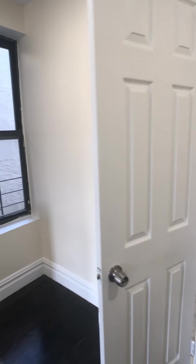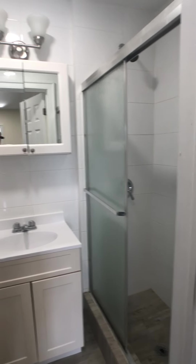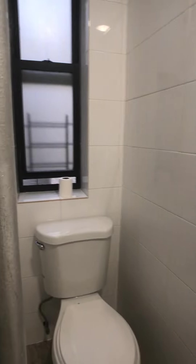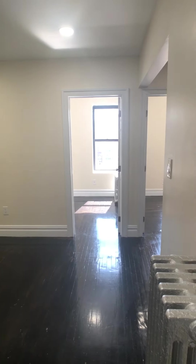Here's this door which leads us into the bathroom — shower with the sliding glass door. And here's the living room from this angle; really good size space here.